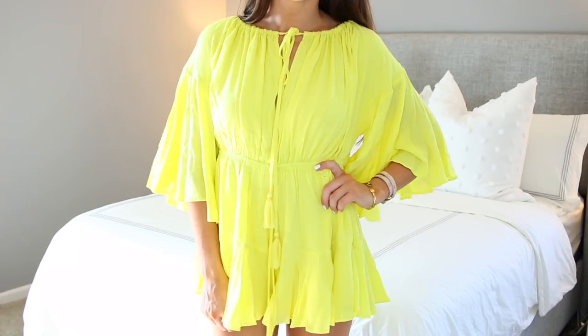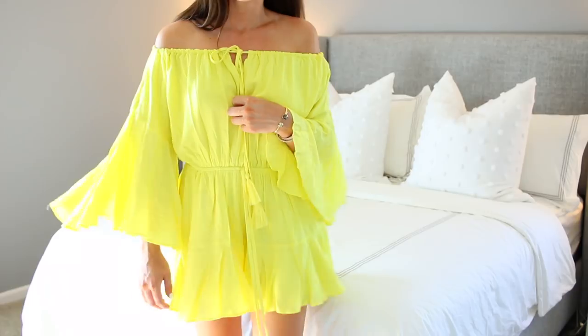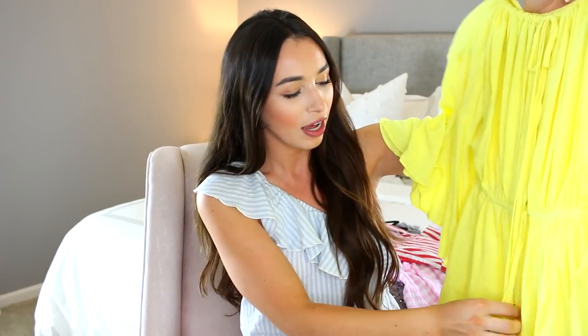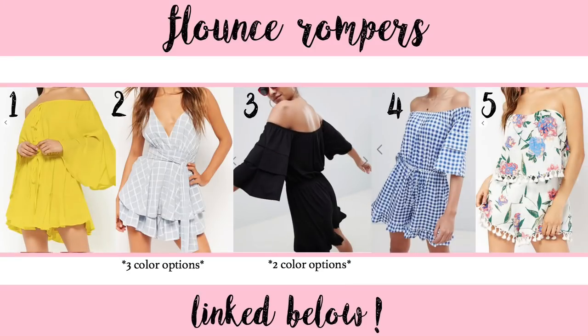The very first thing I have to share is this flounce romper — sometimes called a play suit. It's not a straight cut; it's very flowy and not form-fitting. It also sort of looks like a dress when you're standing still because of all the extra fabric. It has a fluttery sleeve, a tassel in the middle, and a tie around the waist to cinch it. The neckline can be worn on or off the shoulder.